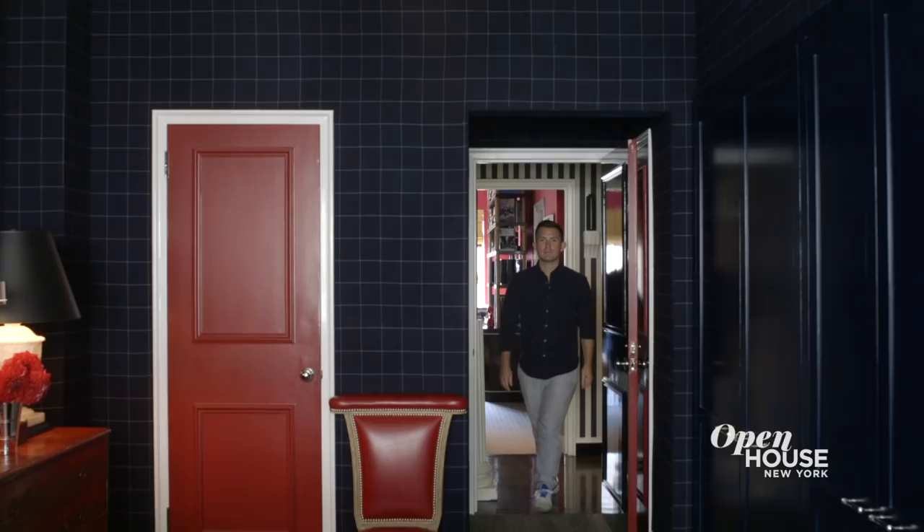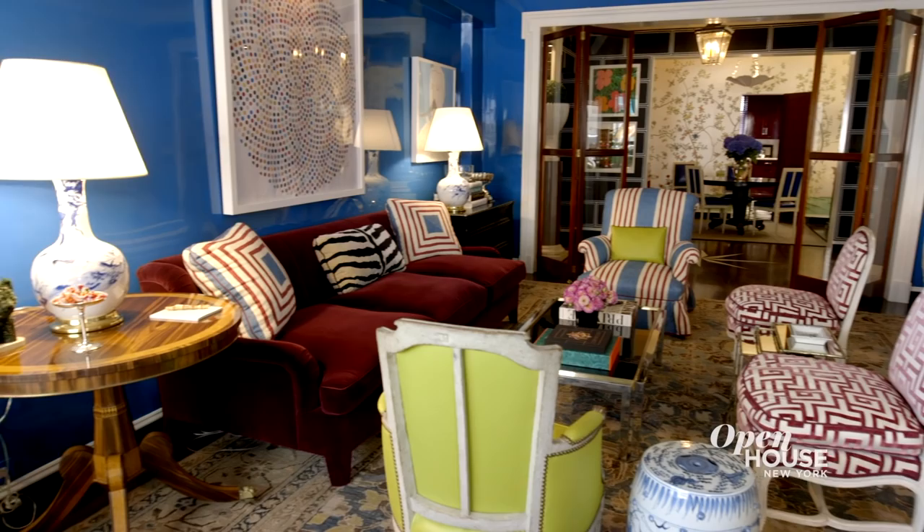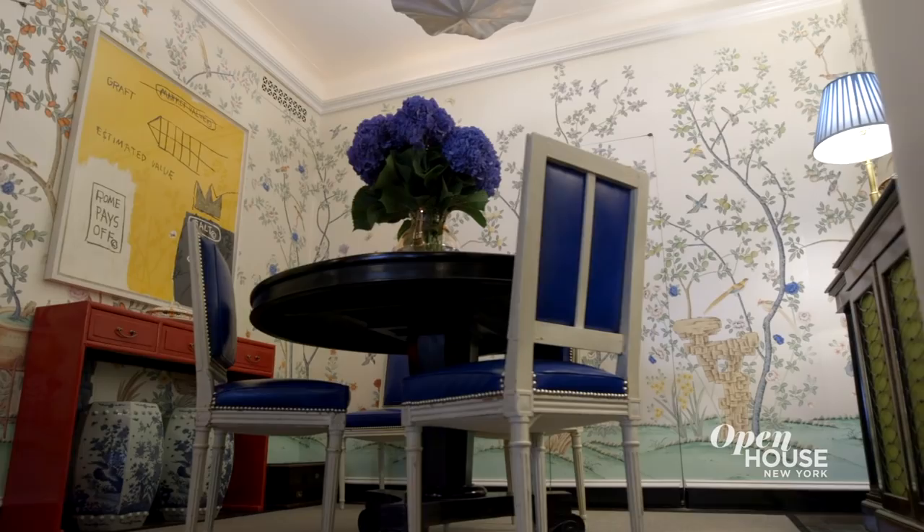Welcome back to Open House NYC. We join designer Nick Olson at his client's Upper East Side apartment. Nick is known for interiors that, despite being inspired by the past, are made new with whimsy and humor.